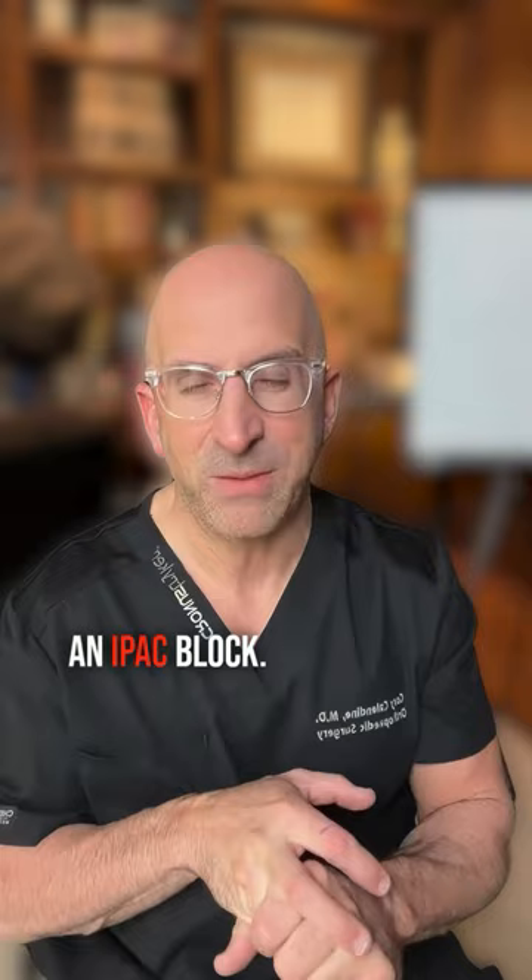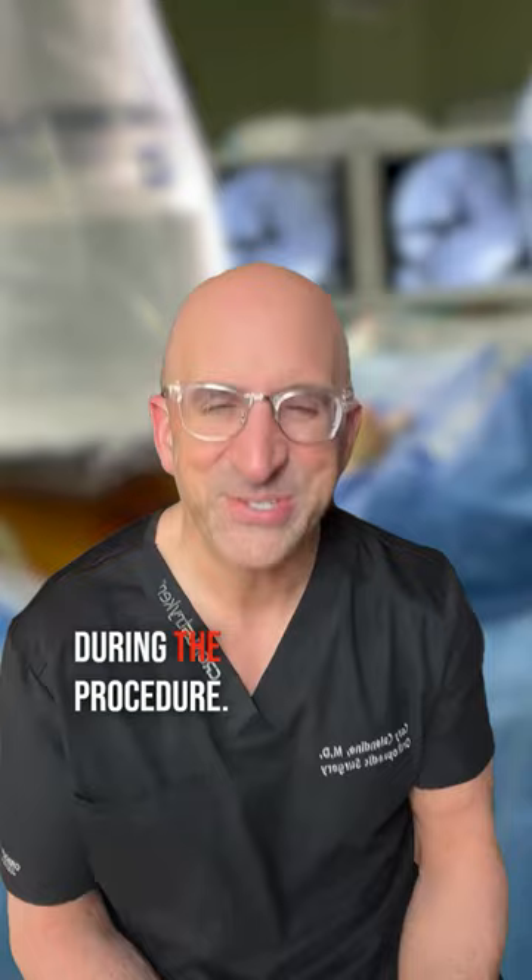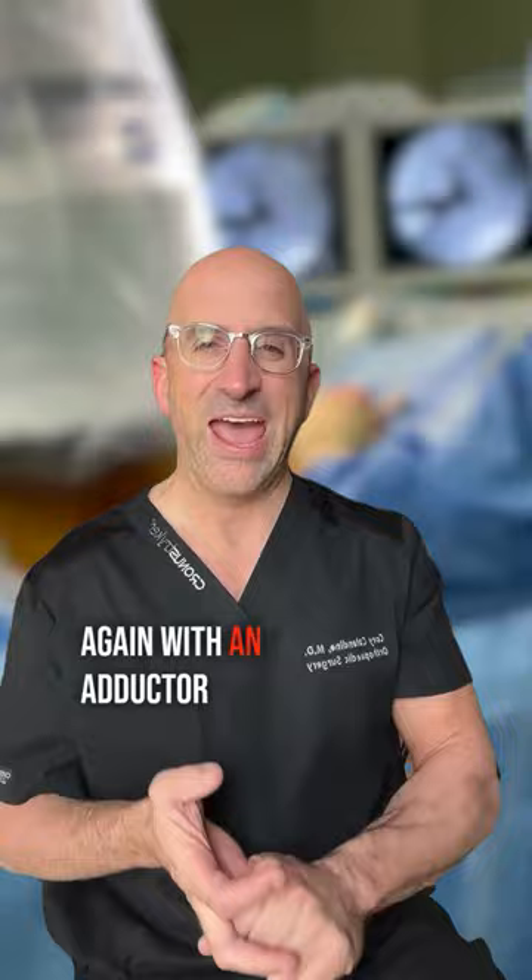We also use a spinal. Believe it or not, most people that have a knee replacement are awake — they're breathing on their own. We give them some sleepy medicine so that they don't try to help during the procedure and so they're not aware of what we're doing. That patient is breathing on their own, under spinal, with an adductor canal and an IPAC block.